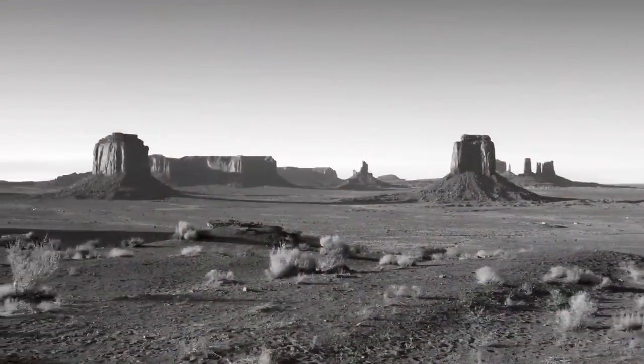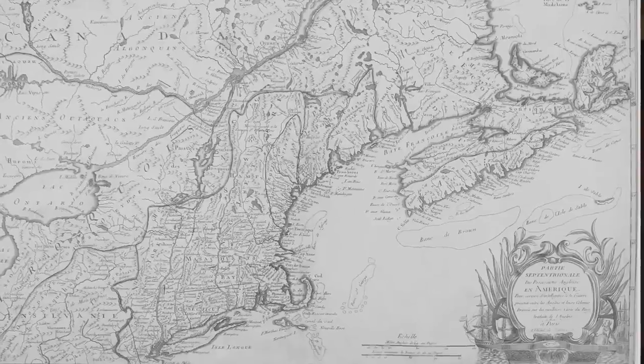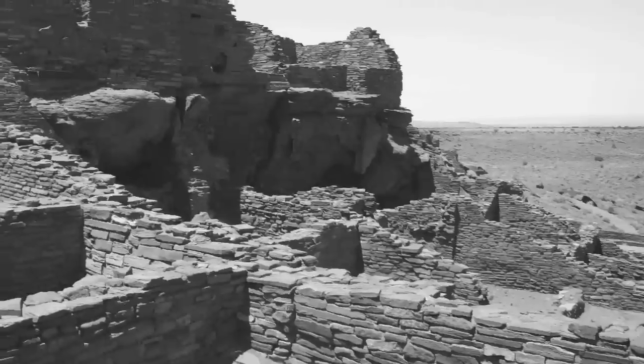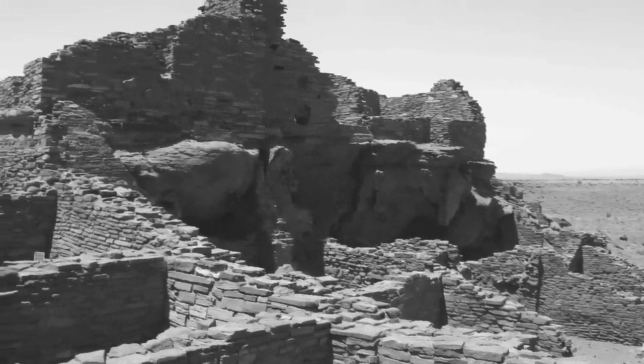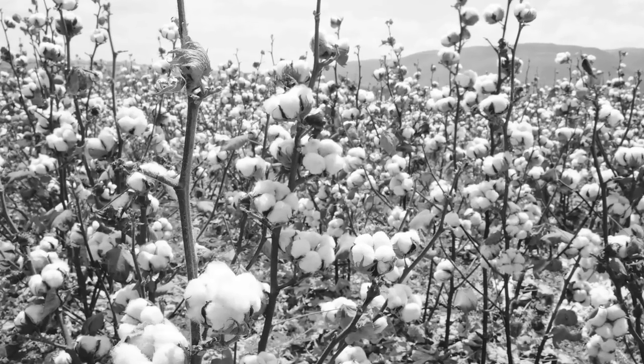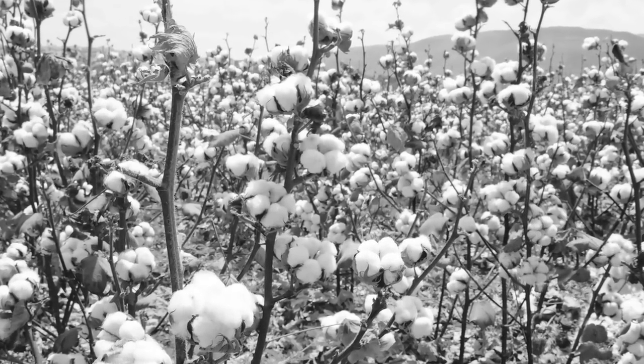Centuries ago, there were some native cotton varieties in the United States — small patches in central Arizona as well as some small varieties on the far east coast. In the Southwest, Native Americans did utilize some of these cottons in their culture. But they were in such small patches that they really didn't survive in the long run, and there were just a few plants by the time the USDA started looking for them around 1900 to 1920.